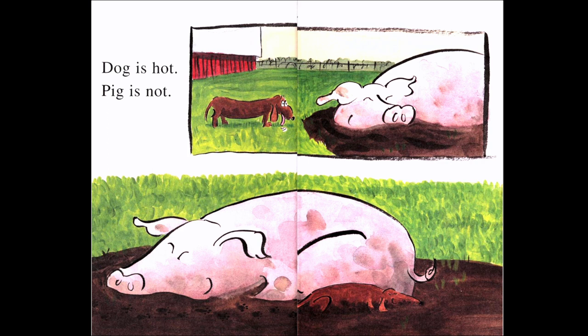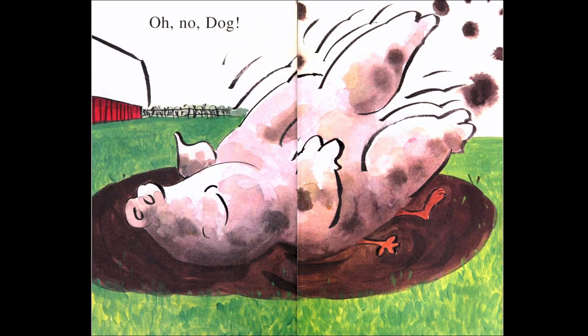Dog is hot. Pig is not. Look at the top picture — the pig is laying in the mud. Do you know why the pig is in the mud? Because it makes the pig feel cooler. And look at the bottom picture — the dog is laying in the mud too. Maybe it makes him feel cool. And pigs like to roll in the mud, and the pig rolled onto the dog. Uh-oh.